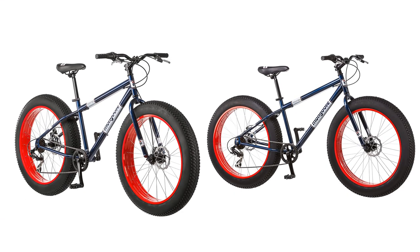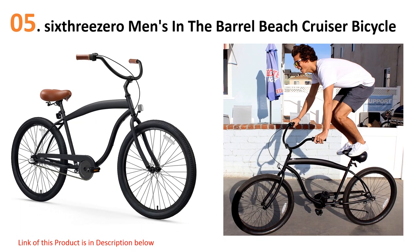Quick Review presents the five best fat tire bikes for heavy riders. Let's get started with the list.